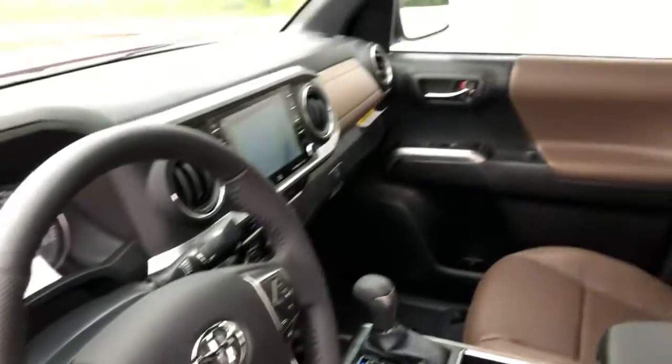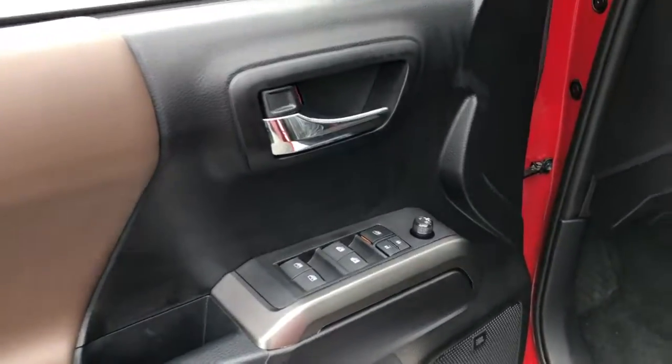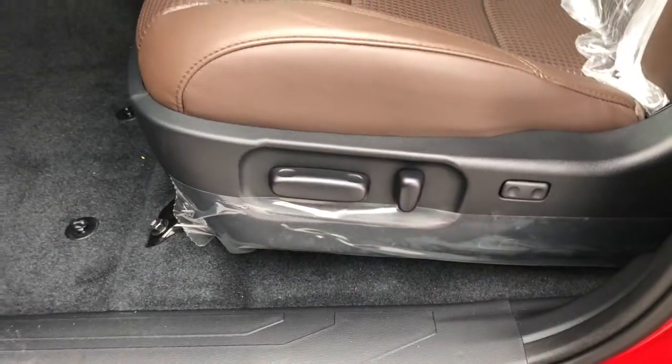The following are some of this vehicle's highlighted options: navigation system, electronic stability control, trip computer, bucket seats, power windows, power steering.